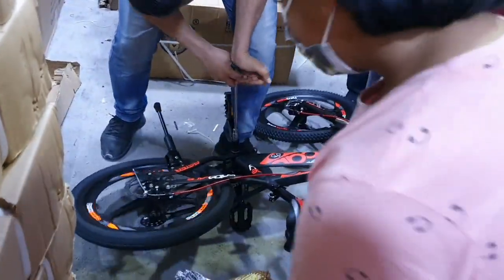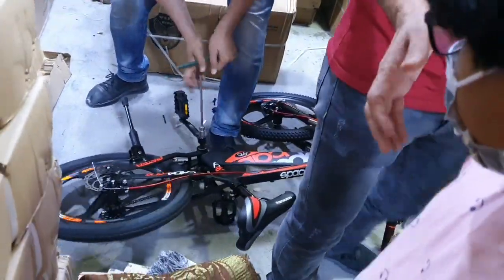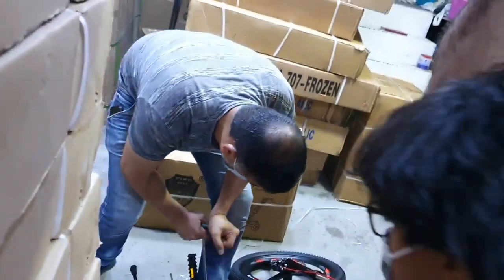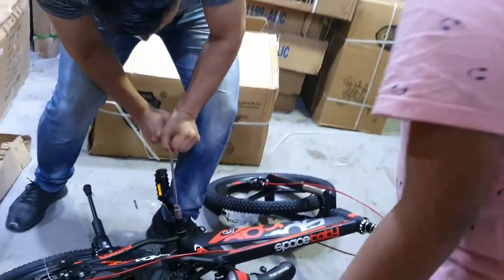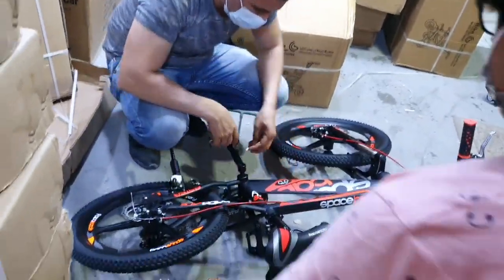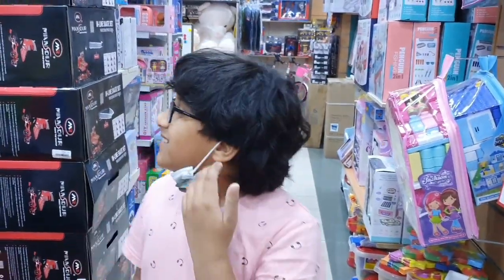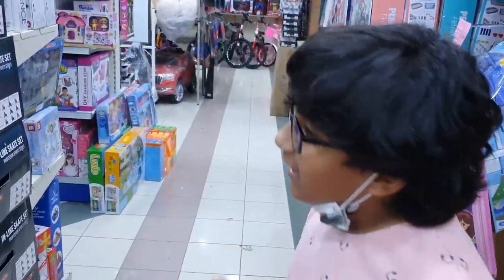So clean! What is he doing? I don't know, I think he's just fixing it a bit — fixing the pedals. Yeah, he's fixing the pedals now. Guys, this is a really big shop and it has a lot of toys and riding things.